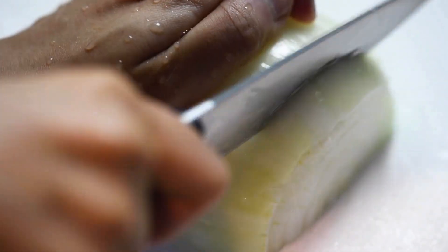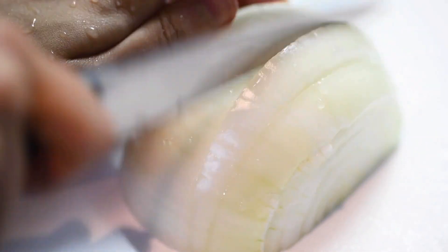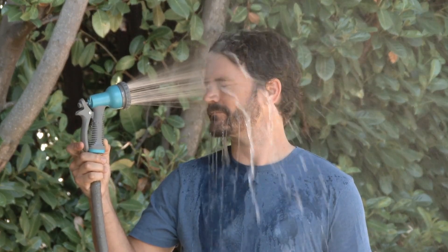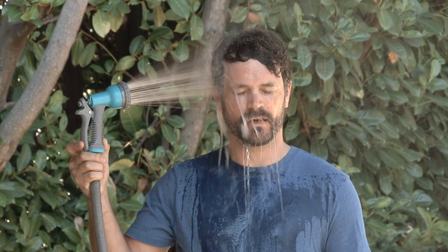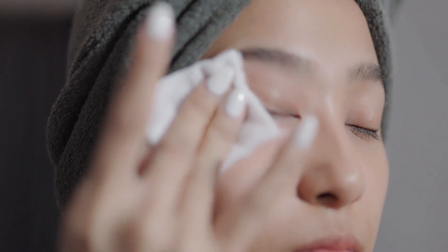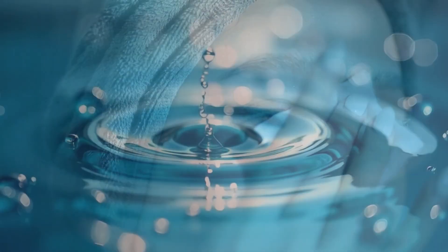While onion fumes won't harm your eyes, that burning sensation is no fun. Here's how to find quick relief, exactly as eye doctors recommend. Immediate action: rinse eyes with cool, clean water for 30 or more seconds. Apply a cool compress — a clean cloth soaked in cold water.